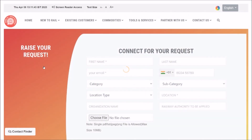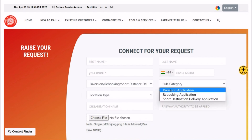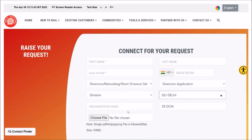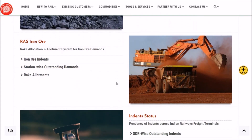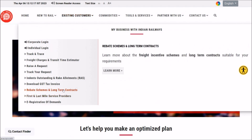You may need to connect to railway authorities for some sort of request; these request categories are listed here and each category has subcategories. For diversion applications, rebooking, or other needs, you may connect to a particular division, enter your text and supporting files, and connect to the concerned railway authority through the portal. The Rake Allotment System offers queries to view your allotments, area of allotments, iron indents, rake allotments ODR-wise, outstanding indents, and mature indents. There are also rate schemes, long-term contracts, and the option to register demand.